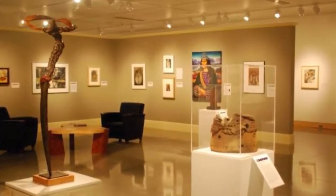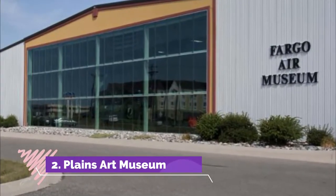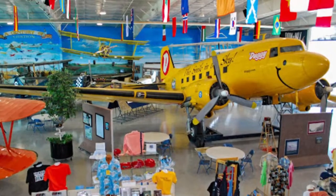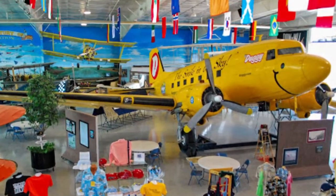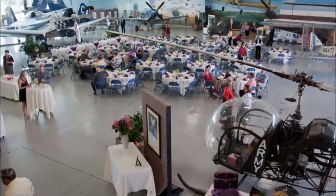Number two: Fargo Air Museum. The Fargo Air Museum is located in the northern part of Fargo on 19th Avenue North at the Hector International Airport. The museum displays a large variety of historic aircraft, 90% of which are still in flying condition. Some of the aircraft on display include a North American P-51D Mustang.